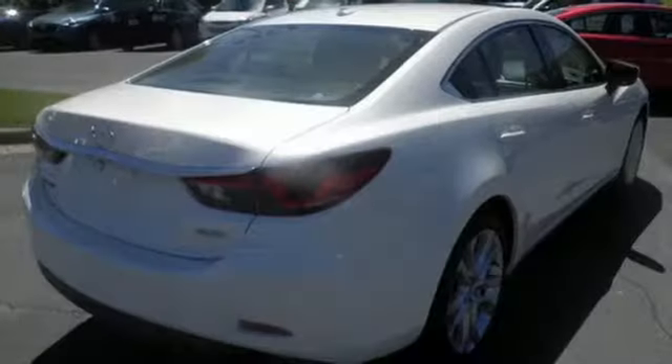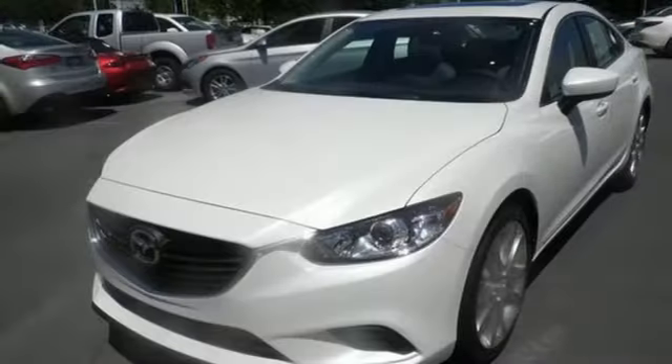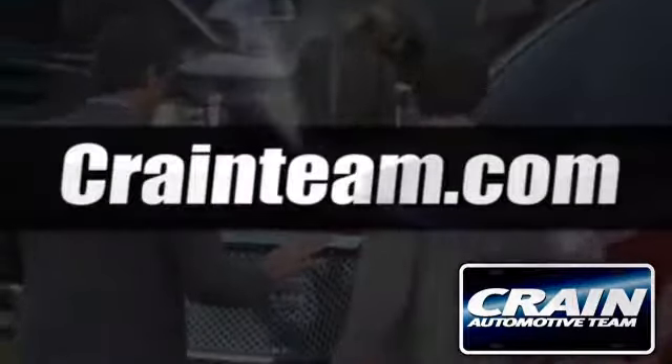by the amazing Skyactiv engine. This Mazda 6 allows you to go the extra mile and then some. Take it for a test drive today. Visit us anytime at craneteam.com.